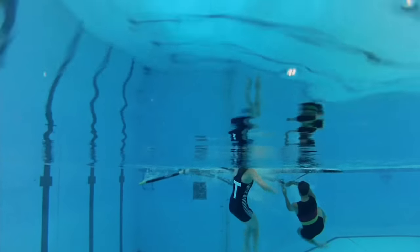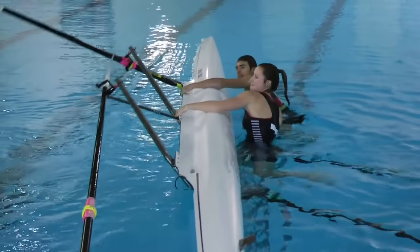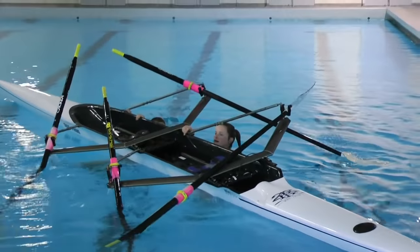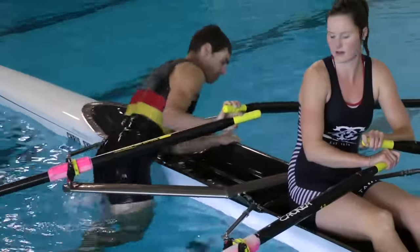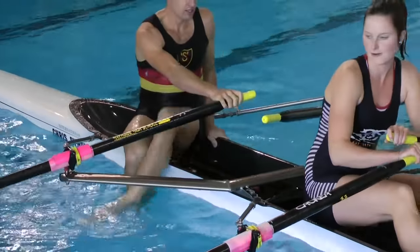Double scullers are also easy to capsize, but because there are two of you, it's somewhat easier to climb back in. What you can do is have one individual on either side of the boat to stabilize it, enabling the other party to get in. When they do get in, they go to the safety position — holding the handles of the blades together — to stabilize the boat so the other person can get in.